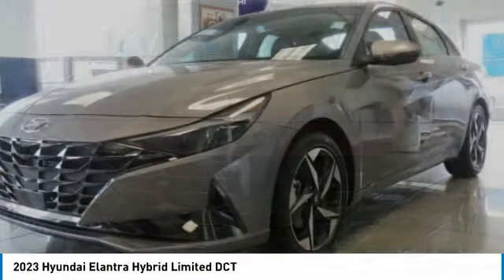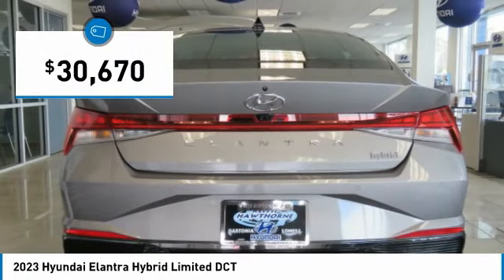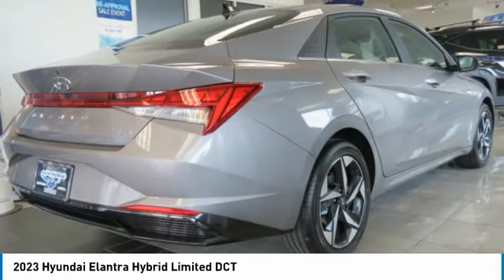Visit the dealership today and see this vehicle first hand. It is priced below $35,000. Here are some of this vehicle's great options.